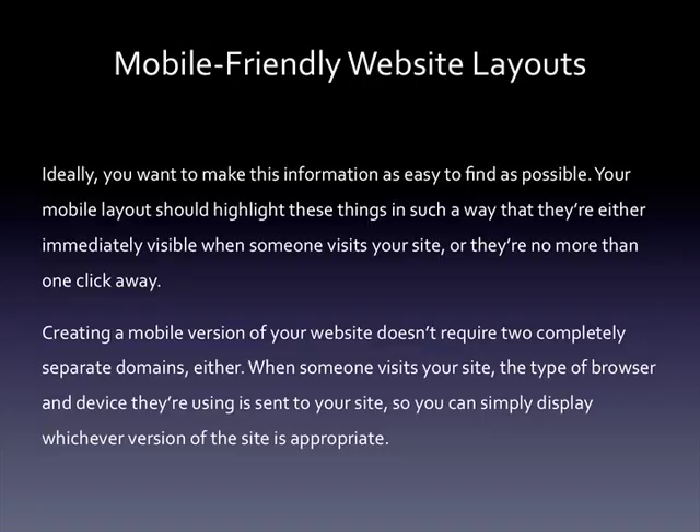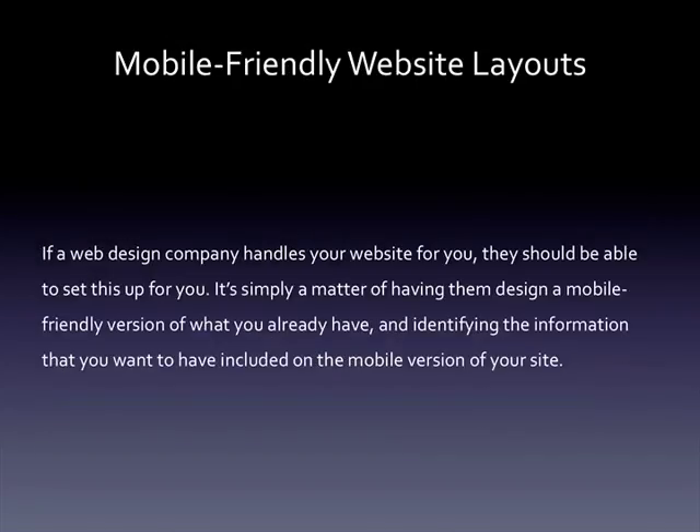Creating a mobile version of your website doesn't require two completely separate domains either. When someone visits your site, the type of browser and the device they're using is sent to your site, so you can simply display whichever version of the site is appropriate. If a web design company handles your website for you, they should be able to set this up. It's simply a matter of having them design a mobile-friendly version of what you already have, and identifying the information you want included on the mobile version of your site.